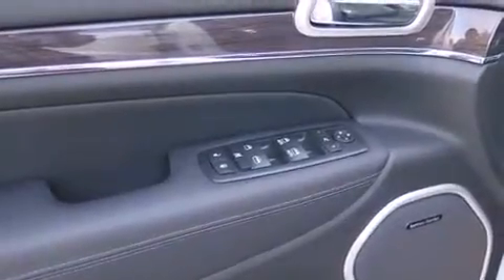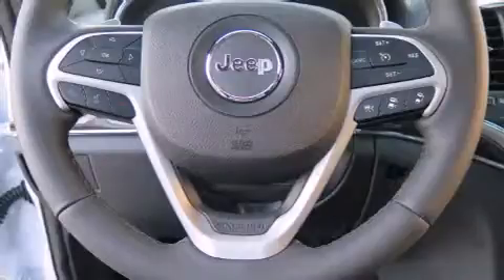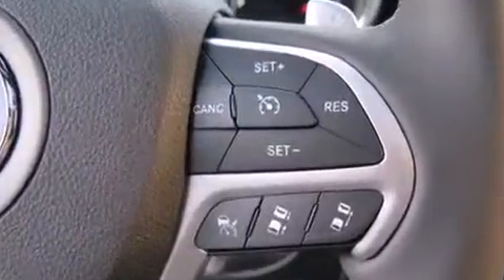Additional safety features include an anti-whiplash front head restraint, a panic alarm, an emergency communication system, and four-wheel disc brakes with ABS. Safety and maximum capability are assured via self-leveling rear suspension, which maintains optimal driving geometry.